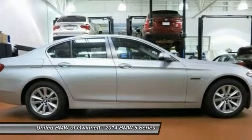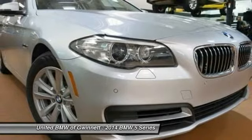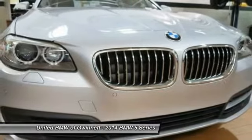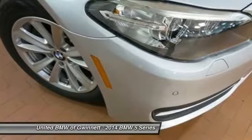Demo special loaner cars are hand-picked out of our new car inventory to be set aside for our customers to drive. Pampered by our customers just as they do their own BMW, these cars are gently used and now available for sale. These low-mile new BMWs are a great way to get into a gorgeous new BMW and are priced to sell.